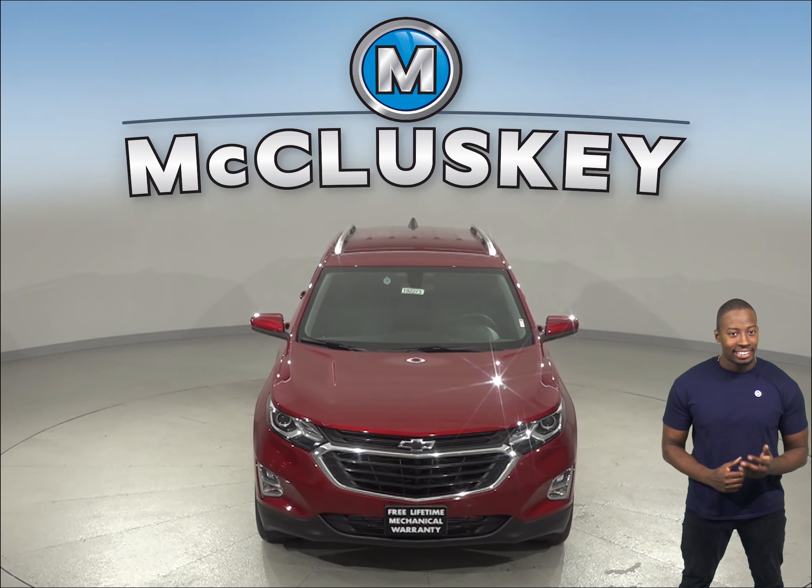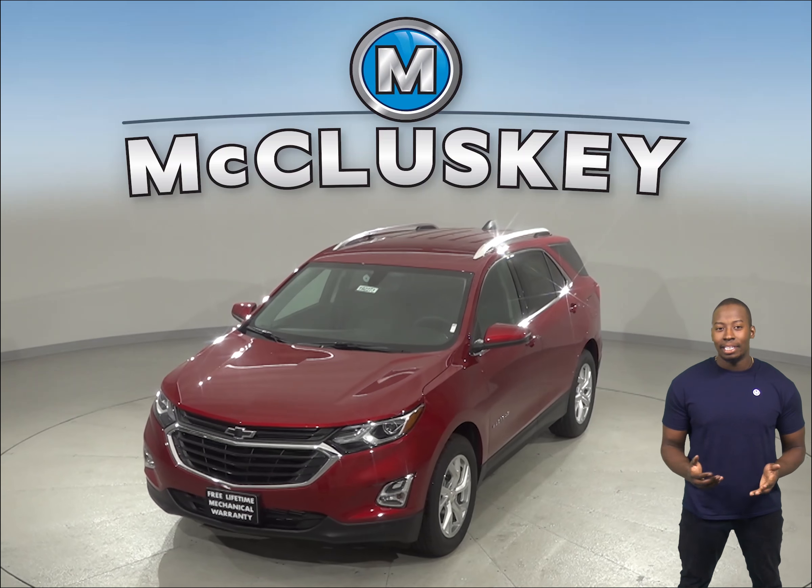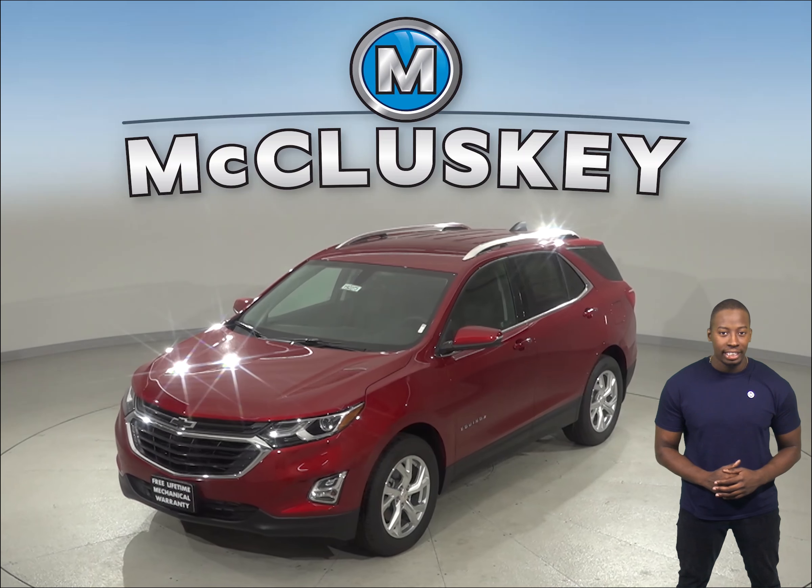The Chevrolet Equinox has a standard 700 amp battery, which helps it reliably start during all conditions, whereas the GMC Acadia only has a 660 amp battery.